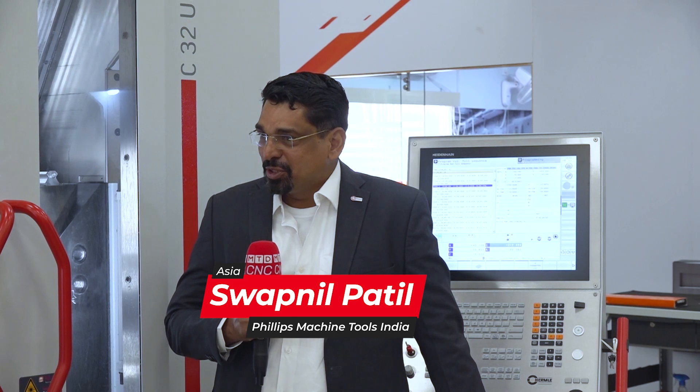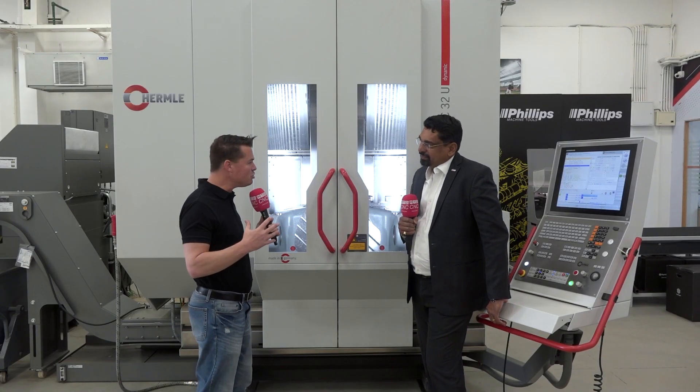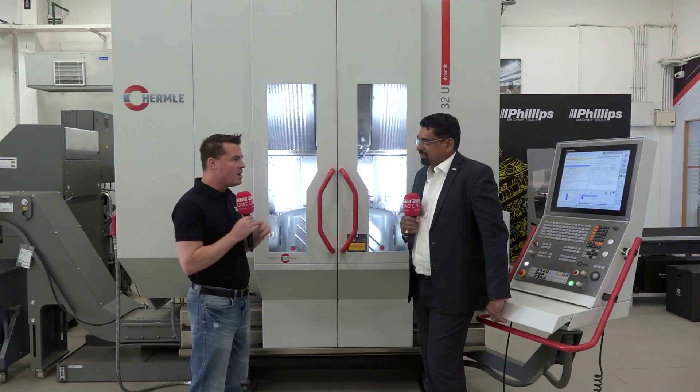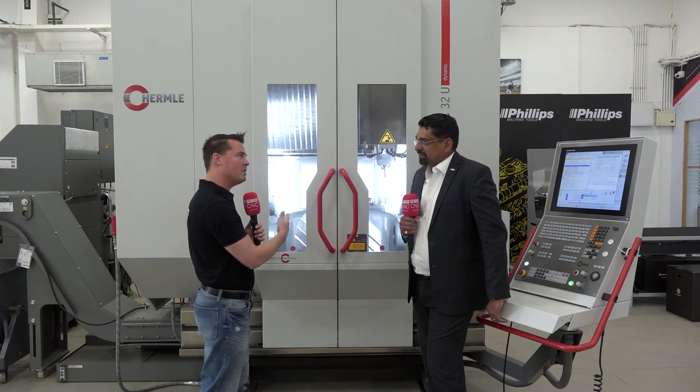Thank you Tony for the introduction. You're welcome here at Phillips Machine Tools Bangalore, right in the heart of the Aerospace and Defense Park in India. It really is the heart, and we're in a new facility here. You guys continue to expand at Phillips — let's talk about the significant reasons why you've chosen to move into Bangalore with the Hermle machines and all the other quality products you have.